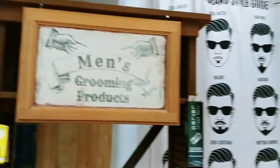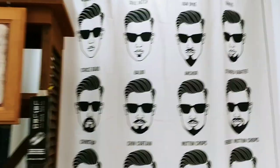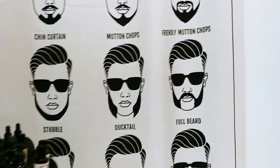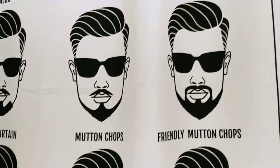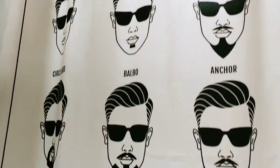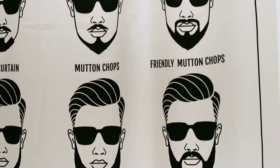Here's our guys' section. Not only does it say men's grooming products, but you can tell it's the guys' section because there's all beards. I do have men coming in comparing to see which one they look like. I even have women coming in and picking out their guy's beard.